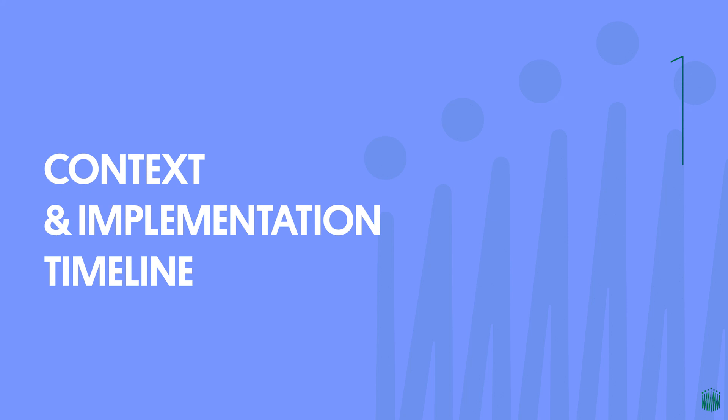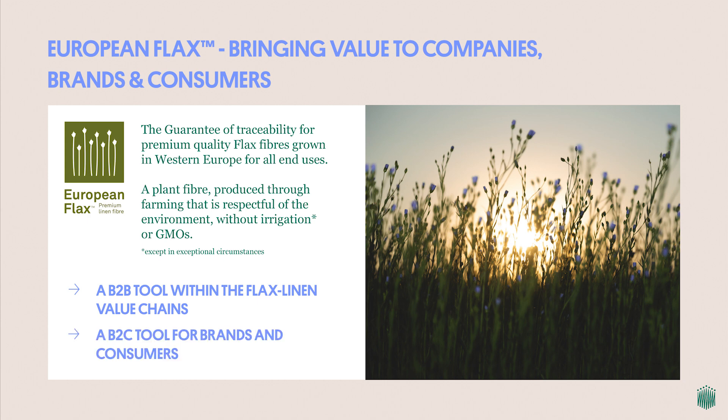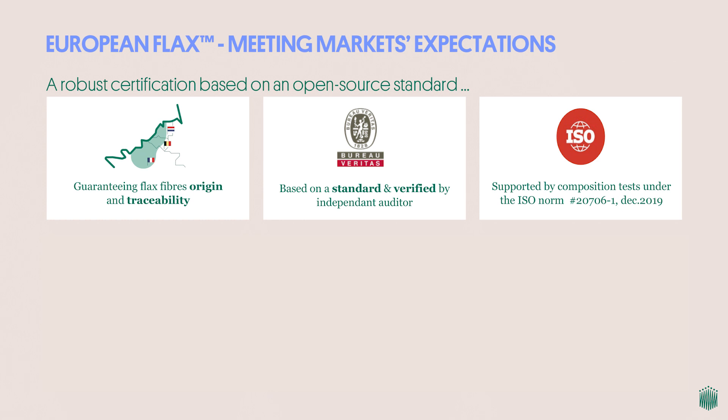Let's look at the context for the evolution of our standard. With the European Flax standard, the Alliance ambitions to offer consumers the guarantee of a premium flax fiber grown in Western Europe in terms of origin and traceability, bringing value to companies, brands and consumers. It serves as a business-to-business tool for companies within the flax linen value chains and a business-to-consumer tool for brands.